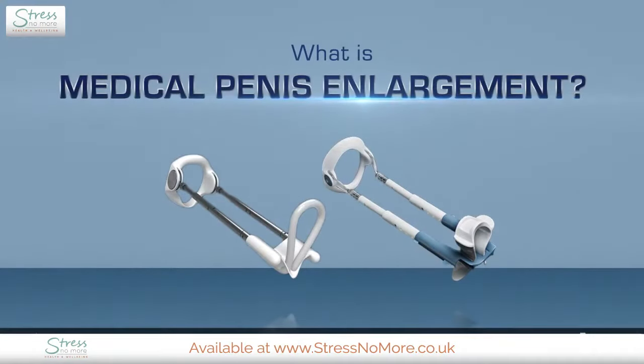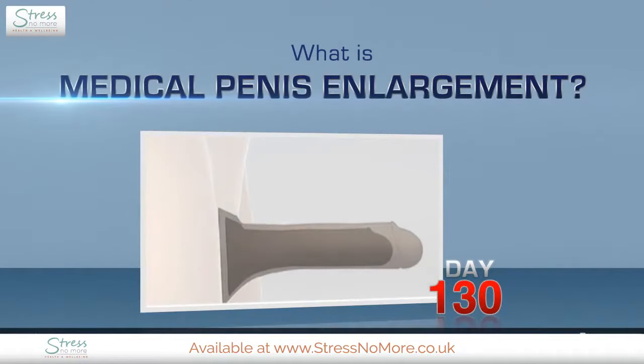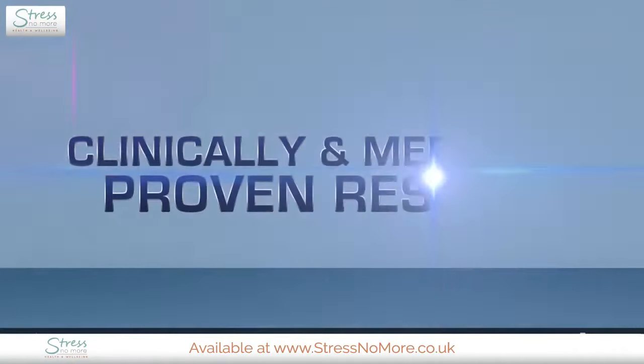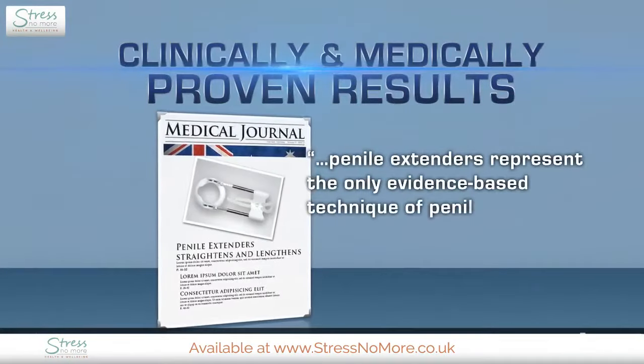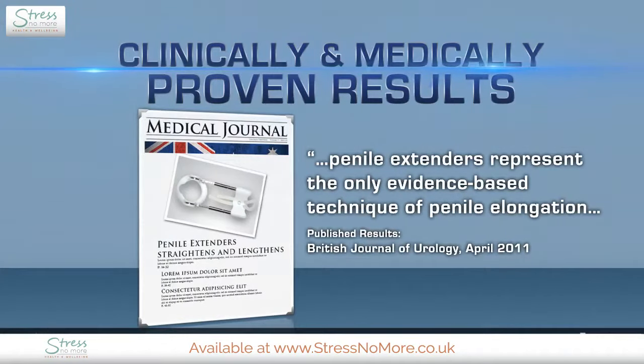What is a medical penis enlargement device? Safe, clinically tested devices, proven to lengthen and straighten the penis. Their clinically proven results were published in the British Journal of Urology as the only evidence-based technique of penile elongation.